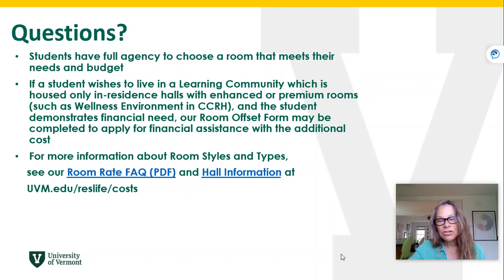Students do have the option to choose a room that meets their needs and their budget. However, with learning communities, if a student would like to choose a learning community and there is an enhanced room charge associated with that, there are some options to help out. There's a room offset form that can be completed to apply for financial assistance for those additional costs.